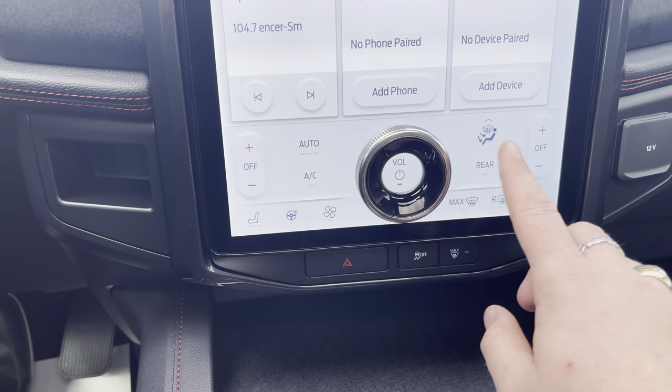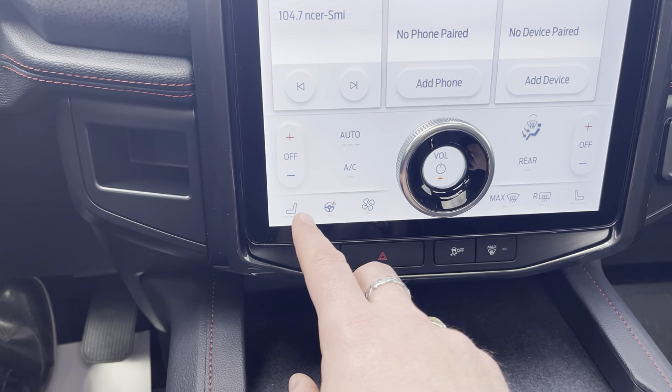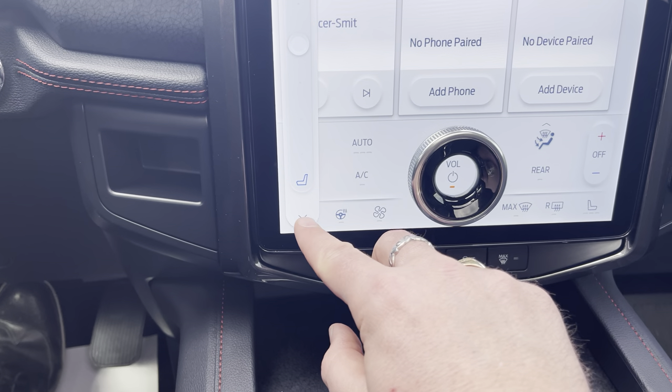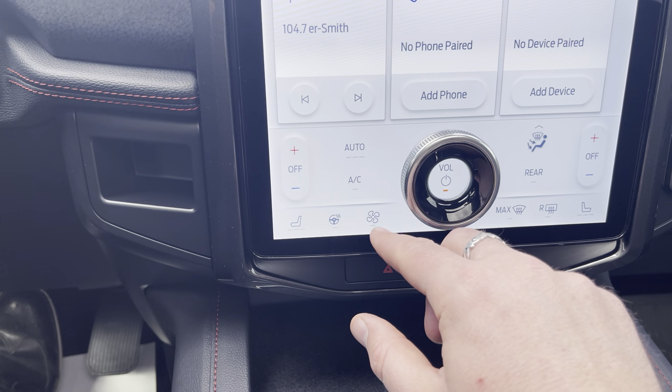Then we have some climate controls down here. We can control the rear and the front. If we want to go into our heated or air-conditioned seats, just the slider there. Heated steering wheel is just a touch of a button, and fan controls as well.